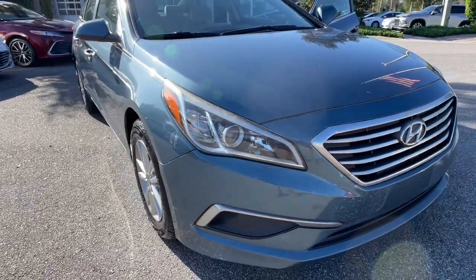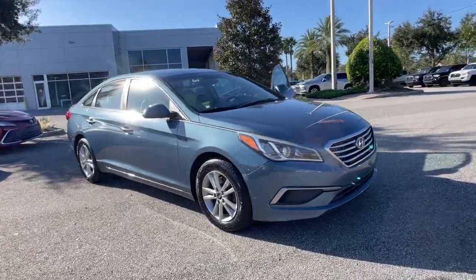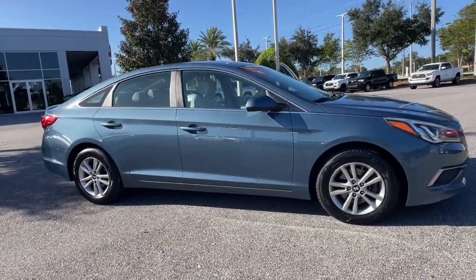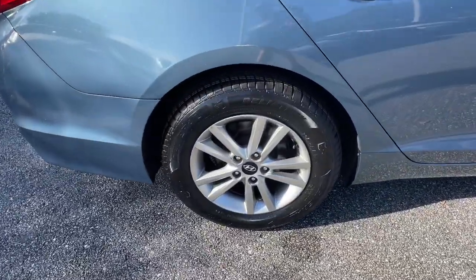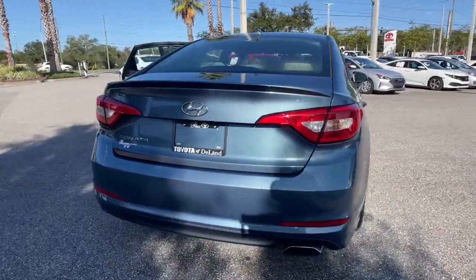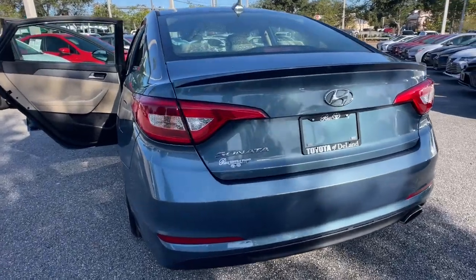Get into the 2017 Hyundai Sonata. With less than 150,000 miles on the odometer, this vehicle provides excellent value. Get the best of quality, comfort, and convenience in this family-friendly Sonata. This stylish midsize four-door sedan offers the advanced safety features, smooth performance, and passenger amenities you need to make every drive pure pleasure.